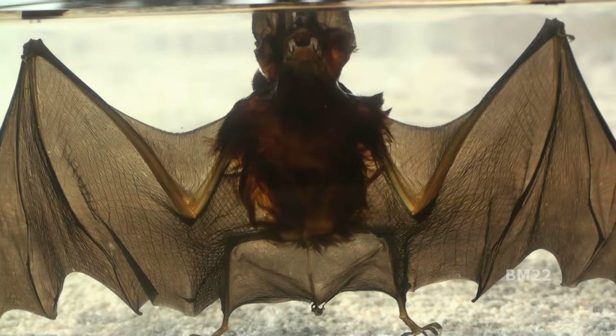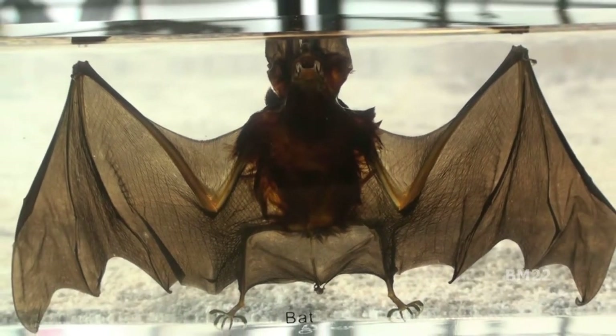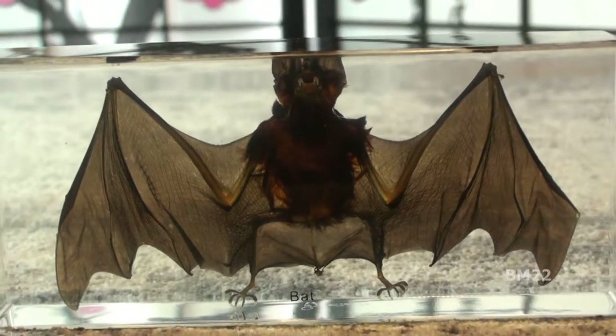I've had this bat for quite some time and haven't made a video about it. I used it in a video — remember we made that bat soup or bat stew last year? I bought this back in May of 2020. Yes, it's a real vampire bat.